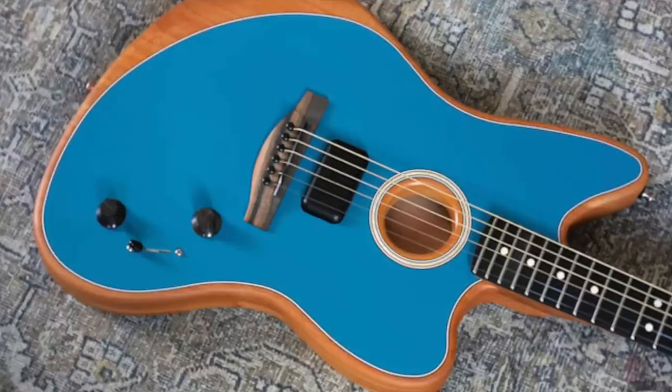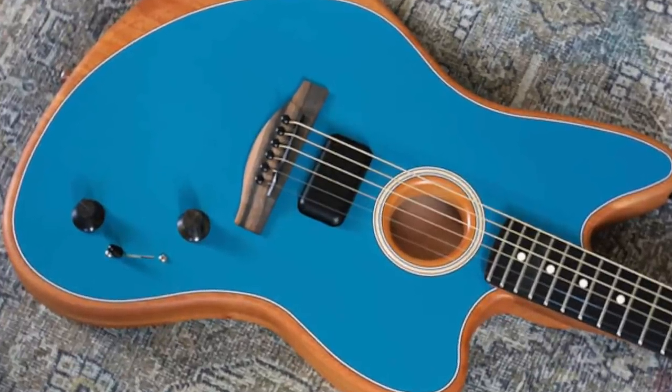There was a huge launch from the Acoustasonic from Fender — that was a new technology piece about four years ago. I cannot believe it's been four years. It's an amazing piece of technology. It was American-built, $1,999, and some of the exotic wood ones were much more expensive, up into the threes.